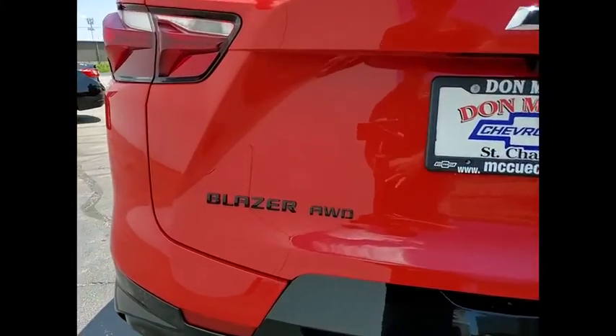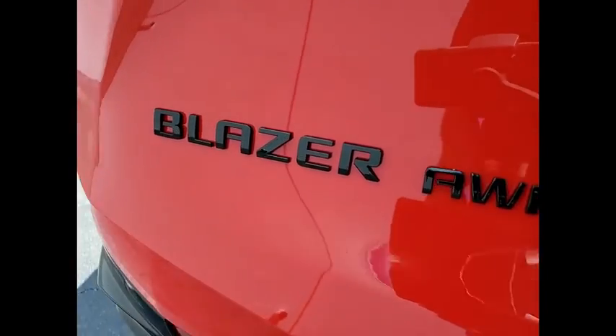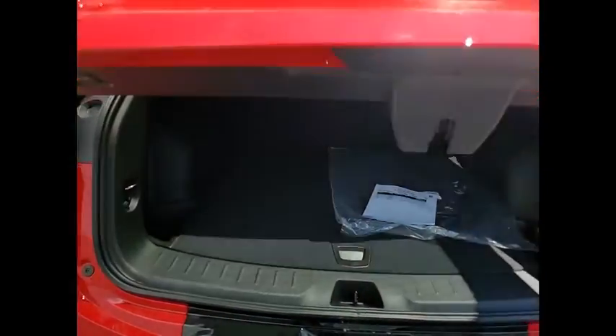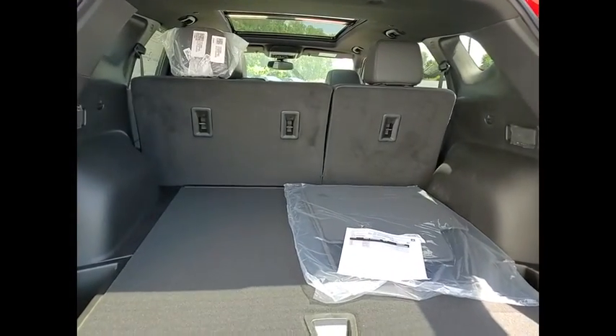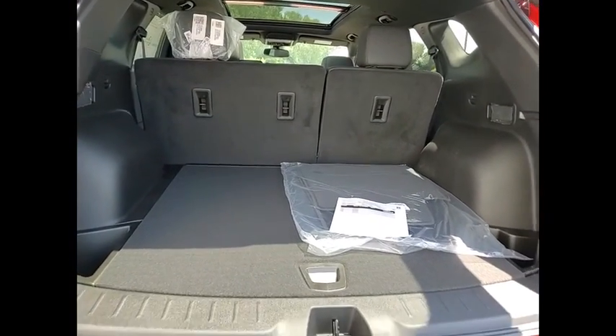Electronic stability control, alloy wheels, power liftgate, brake assist, traction control, remote keyless entry, speed control, four-wheel disc brakes, rear window defroster.